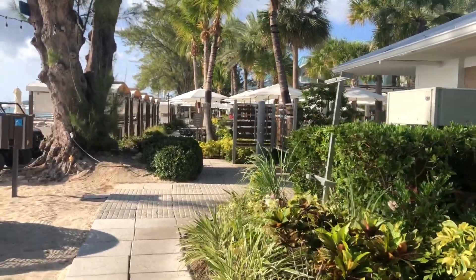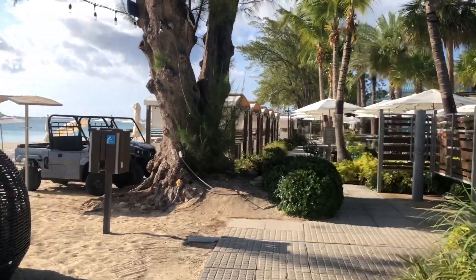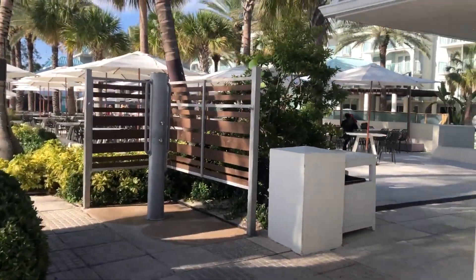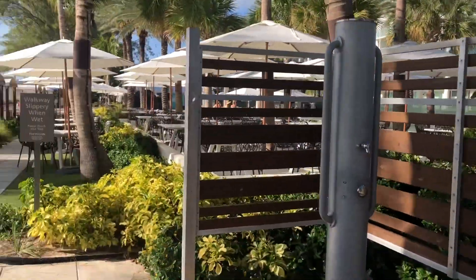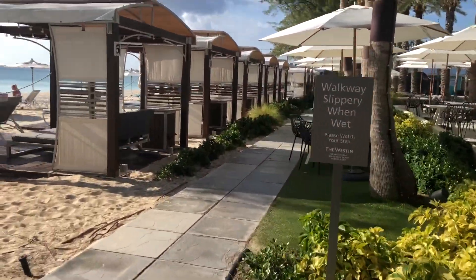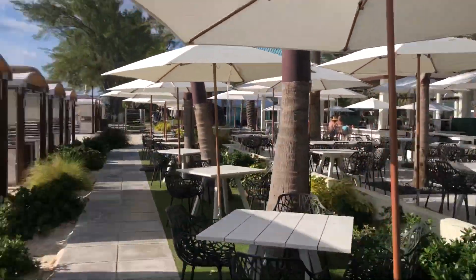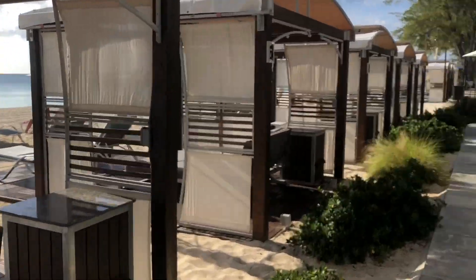There's a restaurant over here, which is very popular. Nice day beds and everything else. Restaurant here, the bar over there, tables, cabanas, chairs for the guests.